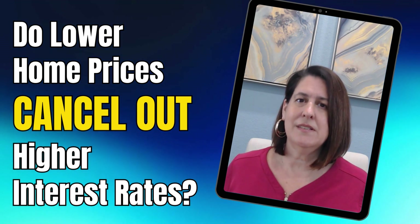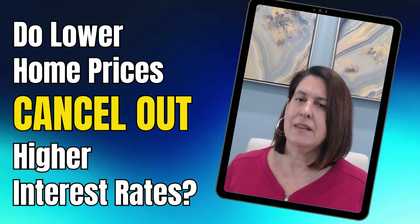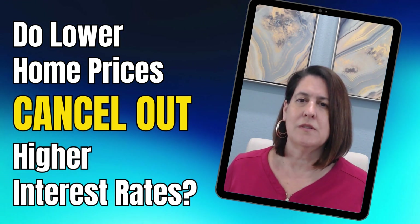Here in Central Florida, prices have stabilized. We're now in a more balanced market, but it's still considered a seller's market due to the low inventory.